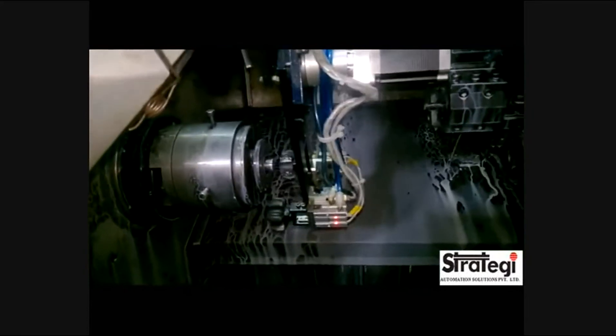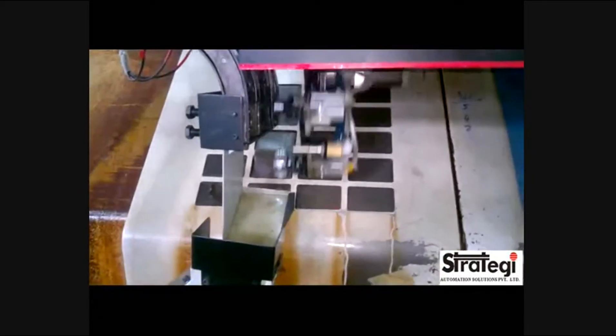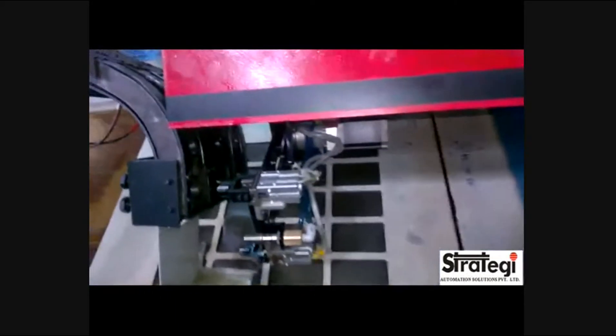The robot is equipped with an airjet to blow away chips in the loading area. The feeding magazine can contain up to 70 components at a time, thus enabling it to run uninterrupted for 45 minutes.